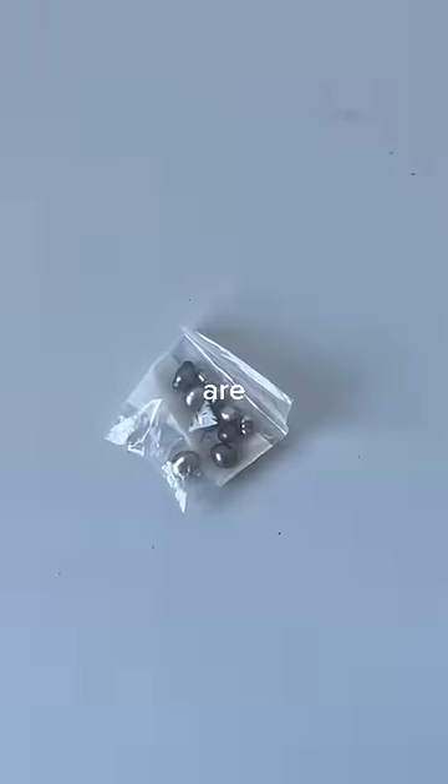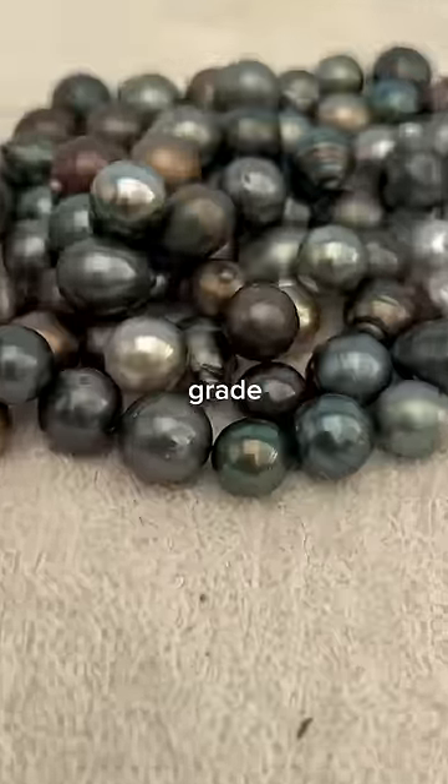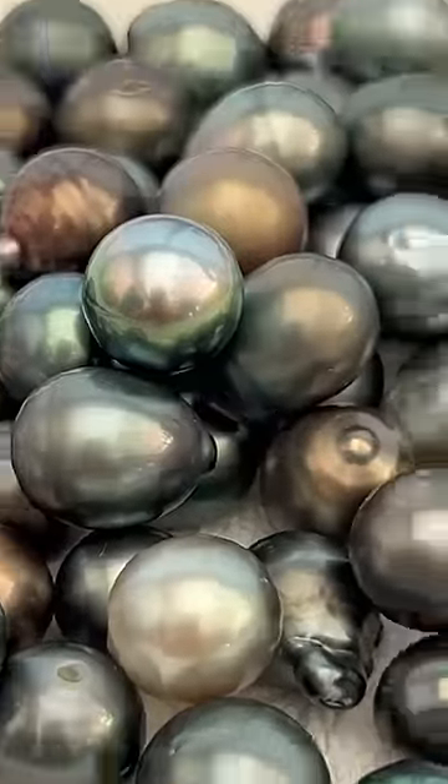Here at Komoka, keshi are found in about 15% of all seeded oysters. These are B grade 9mm pearls, valued at an average of $100.